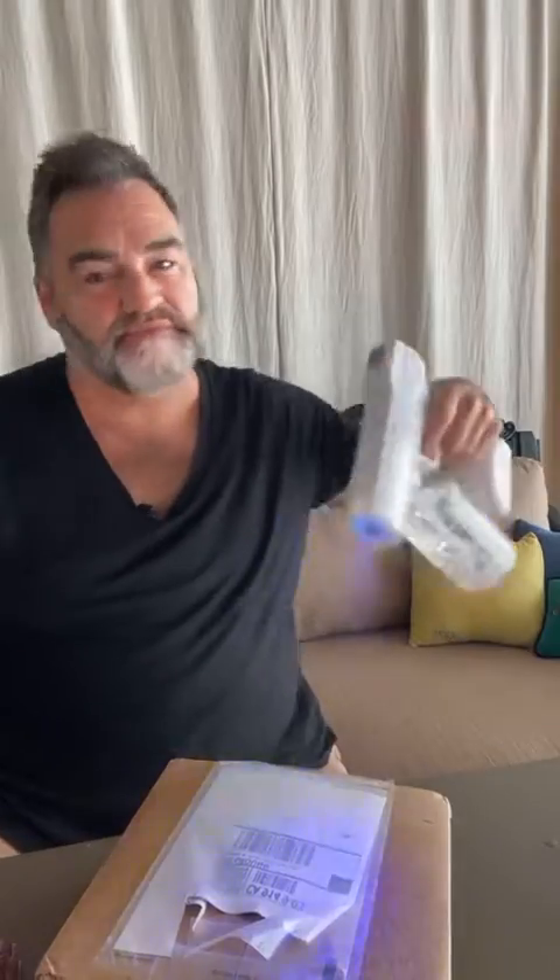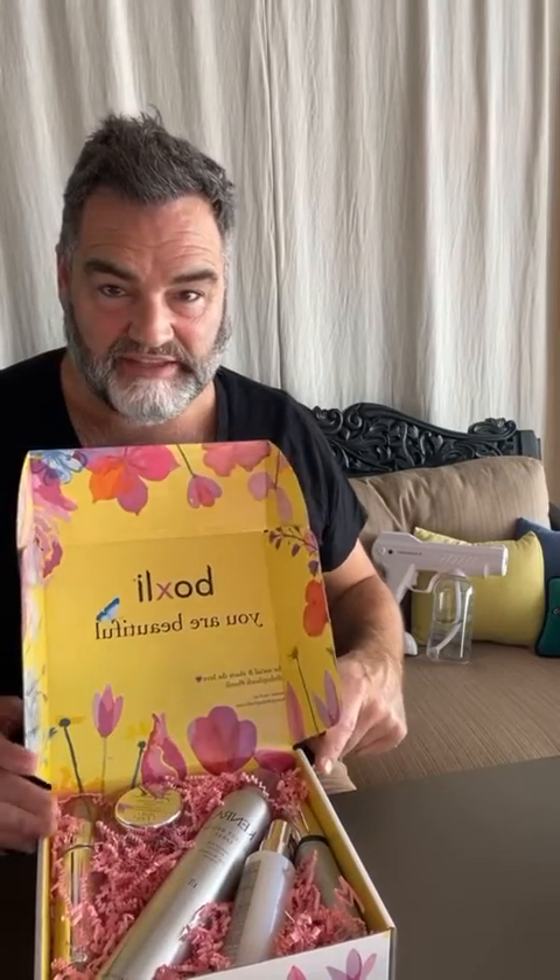Welcome to Unboxing Monday! Check this out — how awesome is this? Be social and share the love. I'll put the Shop Boxley tag up. These are really great — it's a great way to try out some new products.